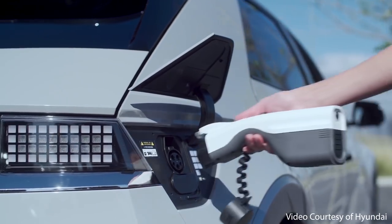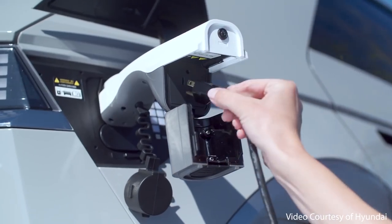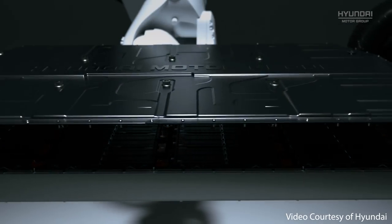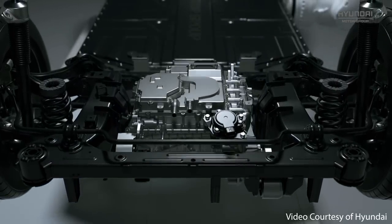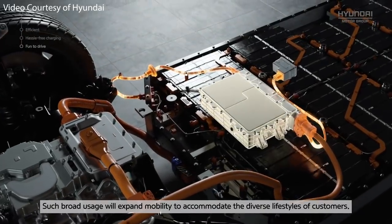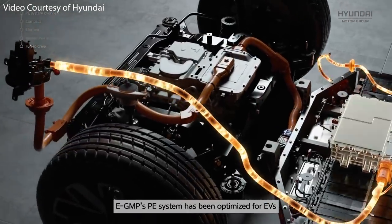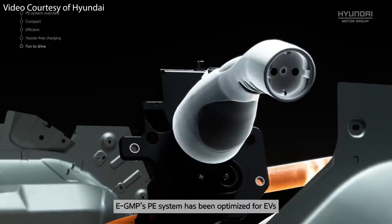The second exclusive feature found on the Hyundai Ioniq 5 and not the Tesla Model Y is what they call vehicle to load. Both vehicles have decently large battery packs with well over 70 kilowatt hours of usable capacity. However, only the Ioniq 5 has a two-way onboard charger that allows you to power other small devices and even charge other EVs with its vehicle to load functionality.